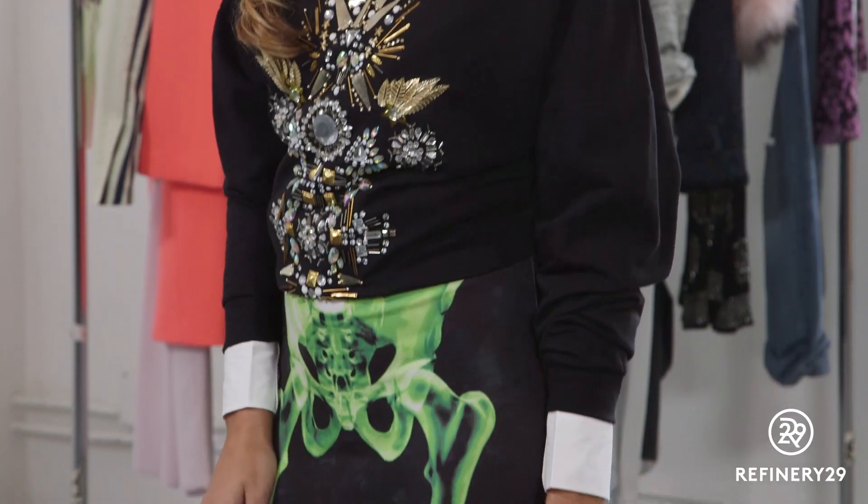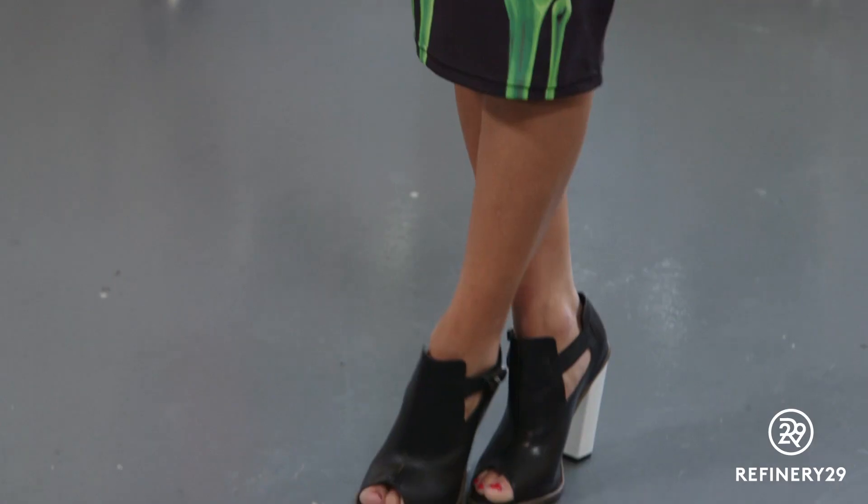Embellished sweatshirts are everywhere this season, so amp up their funky vibe with a fun skirt and chunky heels.